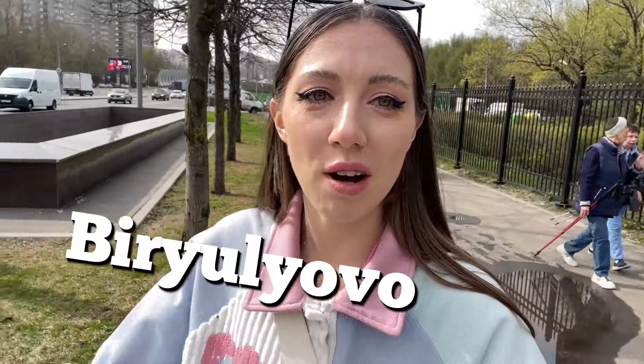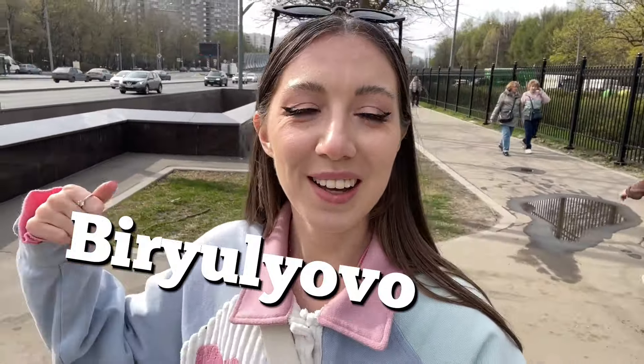It was created to work with different plants to make them get used to the hard Moscow climate, and then put baby trees around Moscow. Sorry, my English is a little bit broken today. The park is located in the south part of Moscow — it's a remote district called Birylova. Hello, if you're watching me from Birylova!